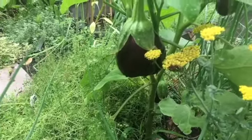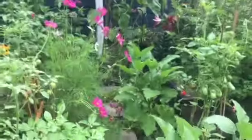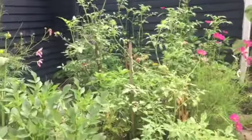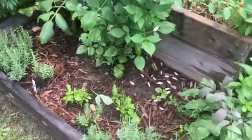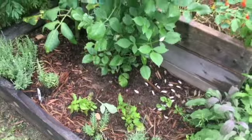Last but not least, let me give you an eggplant update — anybody know when you're supposed to pick these? We have quite a few now. Anyway guys, I hope you found this video helpful. Let me know what you've been doing to keep your tomato plants healthy.